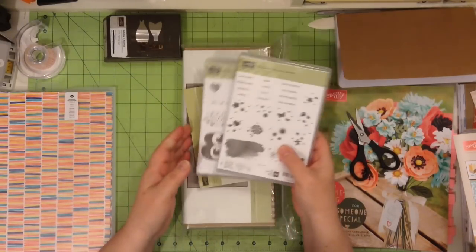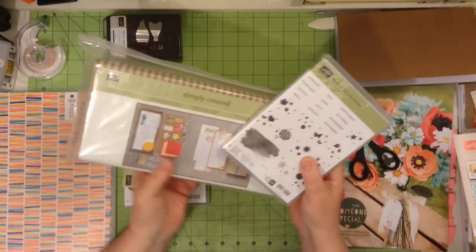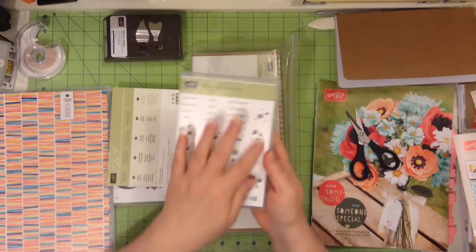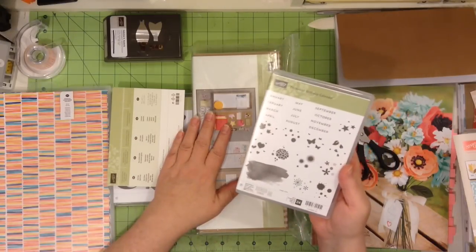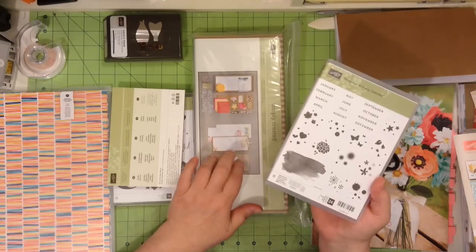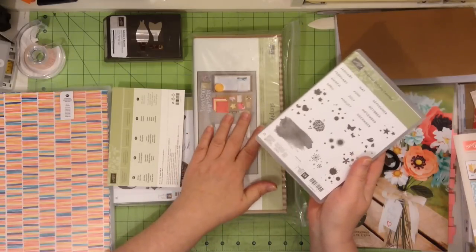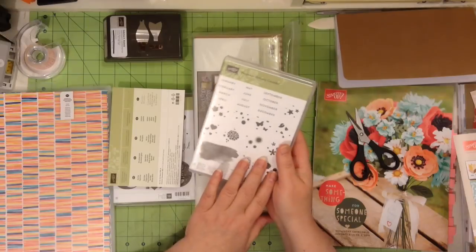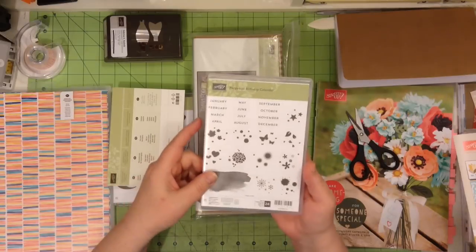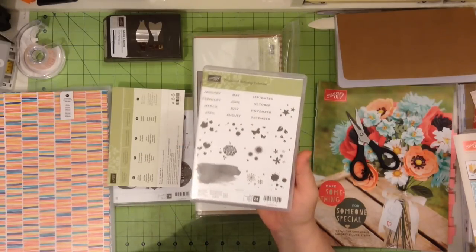I also purchased this stamp set which goes along with this kit — a perpetual birthday calendar. I'll share that with you in just a minute. There's a stamp set that is separate from the kit, and I'm thinking of having a couple of classes where we can make our own perpetual calendar. This stamp set is not only great for the perpetual calendar, but also for card making as well as pocket scrapbooking. It has, of course, the months and then there are groupings — a lot of things can be done with these stamps.